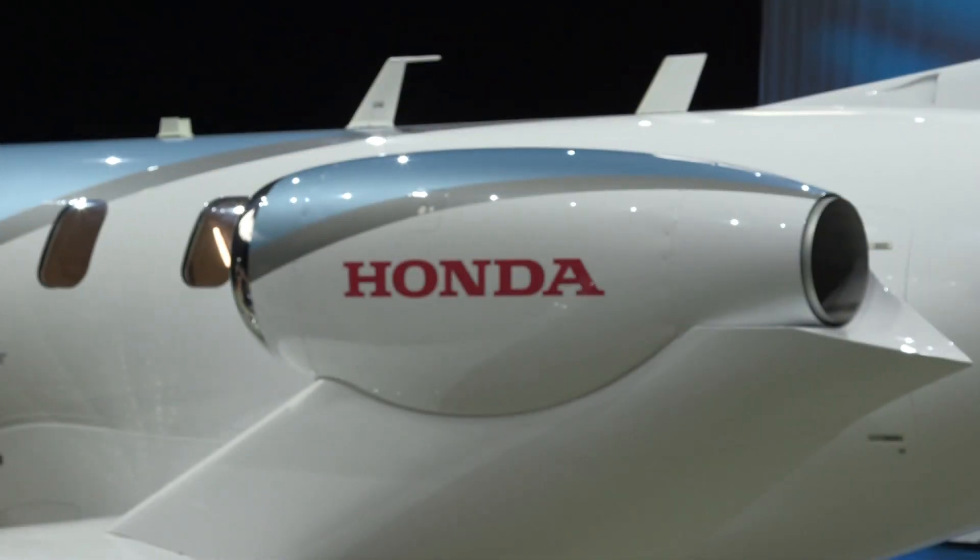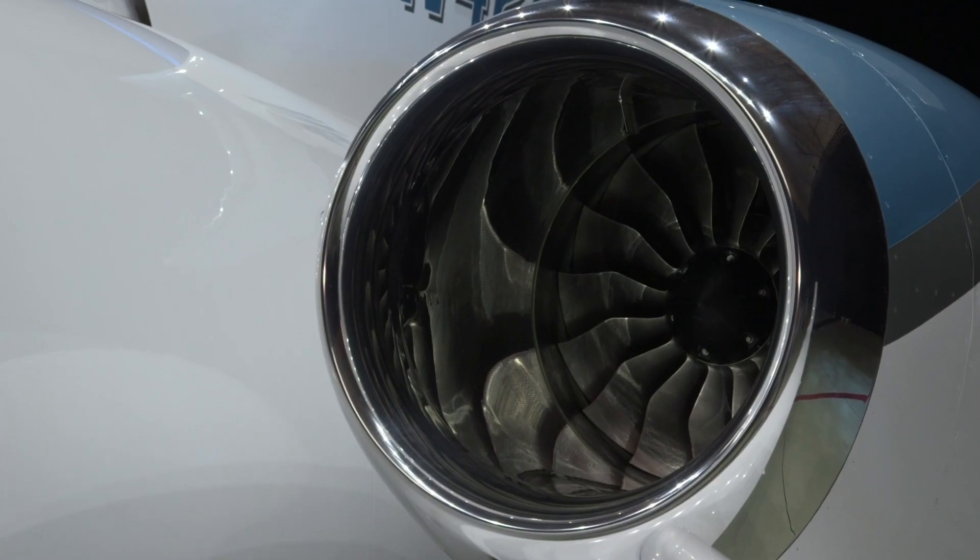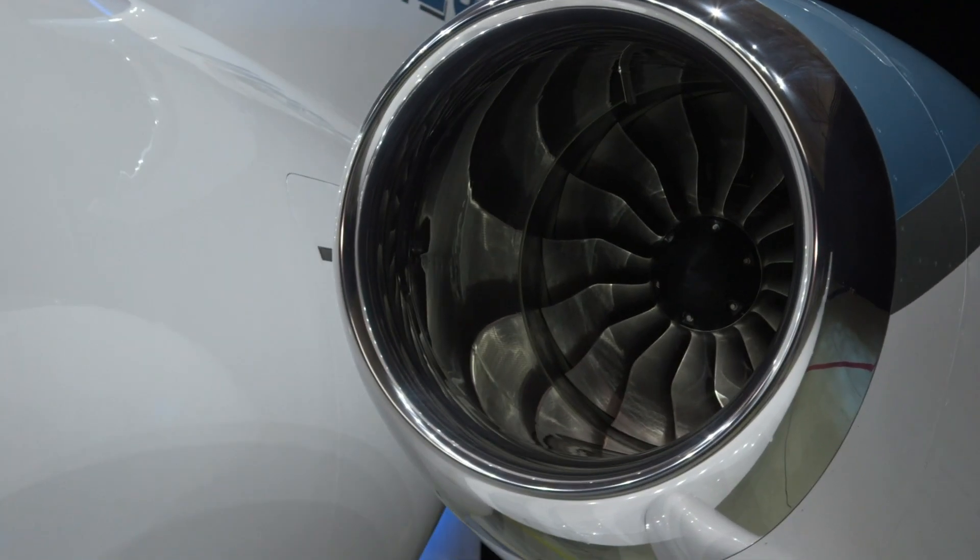Interior and exterior noise have been lowered significantly with a unique design feature: a perforated honeycomb sandwich engine inlet engineered to cut fan blade passage noise.